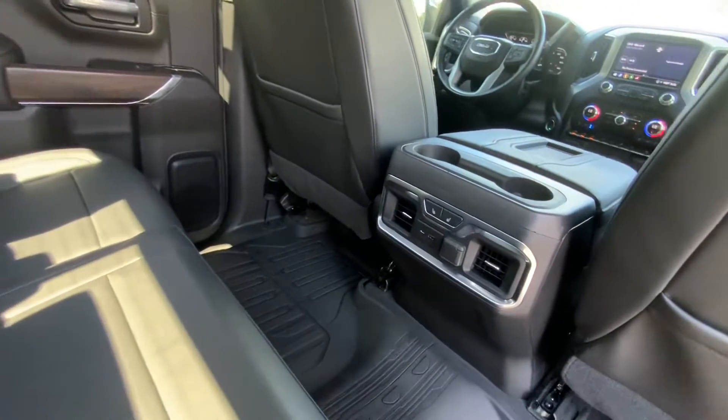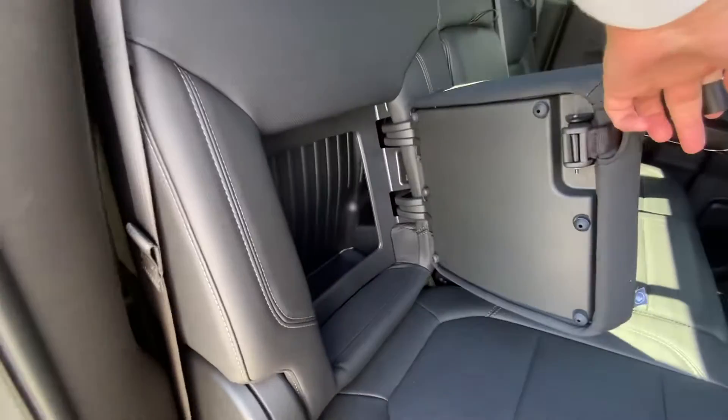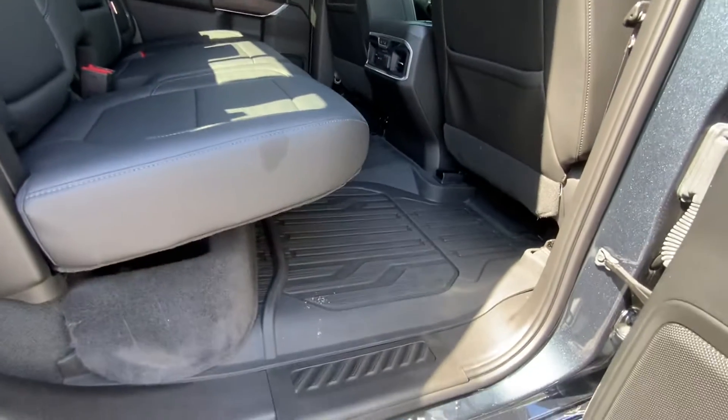You have your rear vents, additional USB charging, outboard heated seats, some additional storage in the back. We can lift up our bench as well, and it's got the nice big liners.